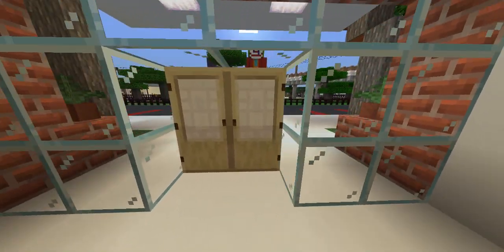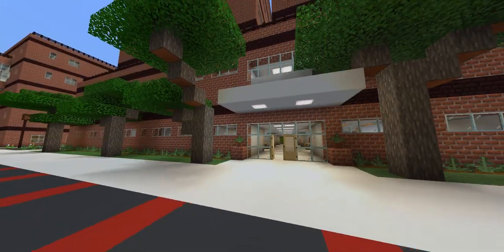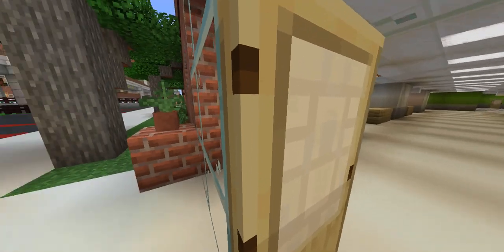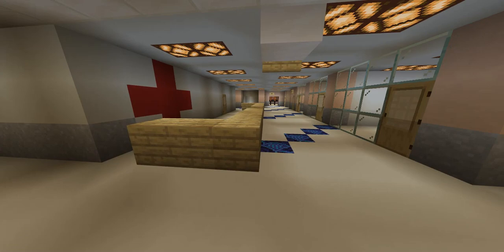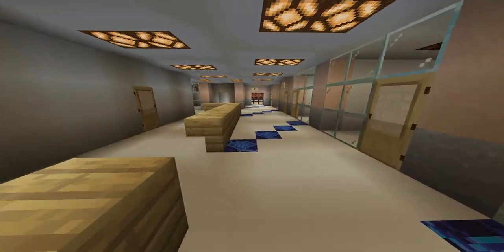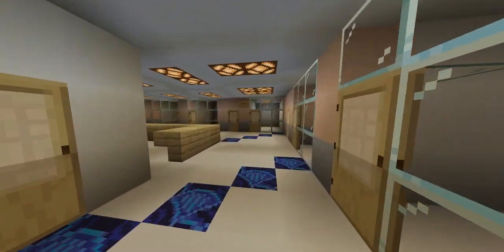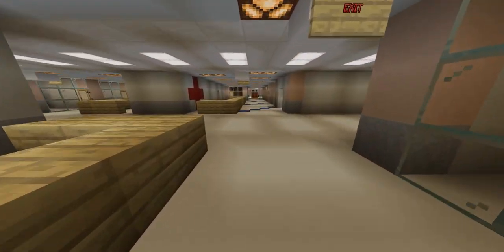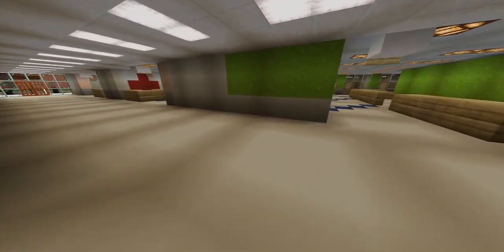Ambulances will park back here and patients will enter the hospital through the ambulance entrance. Usually they will be assessed and taken to one of these rooms. Each of these pods has a total of about 10 treatment rooms. The triage level will usually determine where and how a patient will be treated.